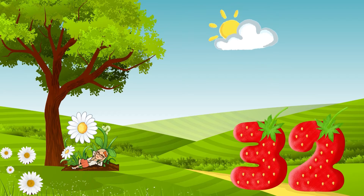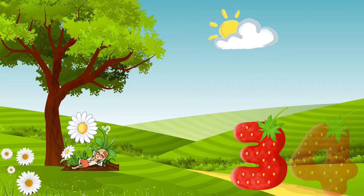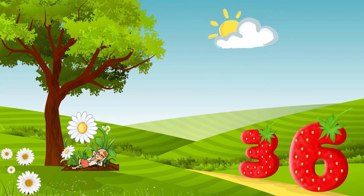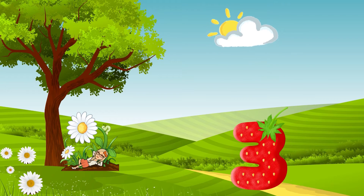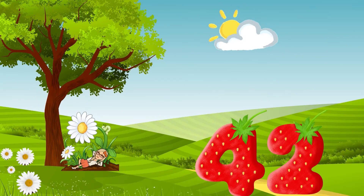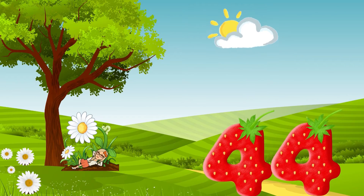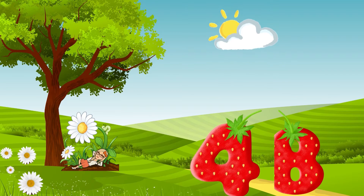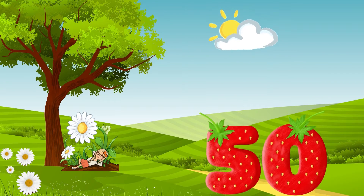thirty! Count with me! Thirty-two, thirty-four, thirty-six, thirty-eight, forty! Forty-two, forty-four, forty-six, forty-eight, fifty!